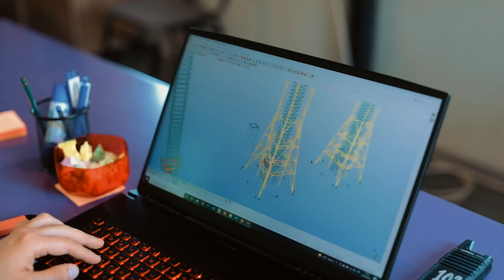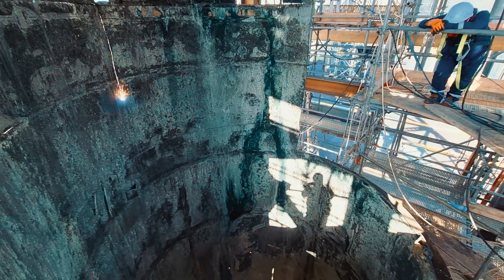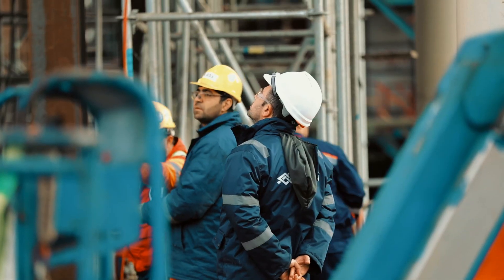Lack of sufficient technical data regarding the history of the flue gas stack and derrick structure construction was no barrier for the reverse engineering team of WESA. The old structure was thoroughly analyzed and measured as an input for the new design.